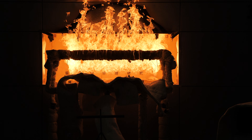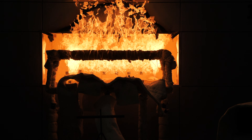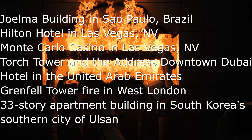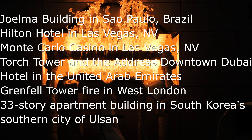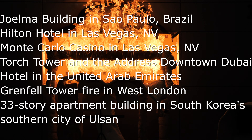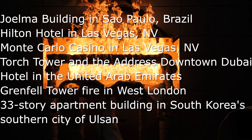High-rise fires have been an issue since the 1970s. Fires have occurred around the world, such as the Huelma Building in Sao Paulo, Brazil in February of 1974, the Hilton Hotel in Las Vegas, Nevada in February of 1981, the Monte Carlo Casino in Las Vegas, Nevada in 2008, and the Torch Tower and the Address Downtown Dubai Hotel in the United Arab Emirates in 2015.